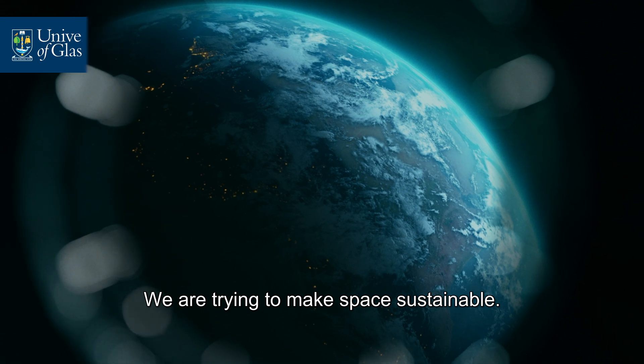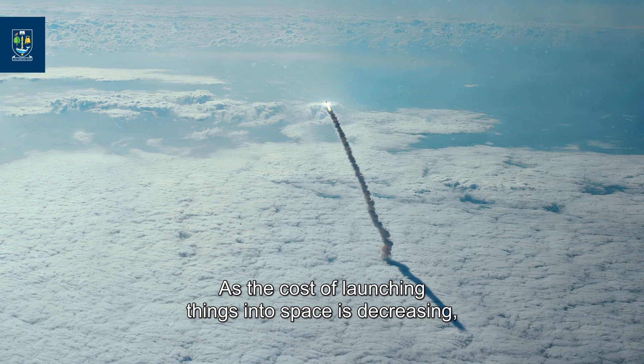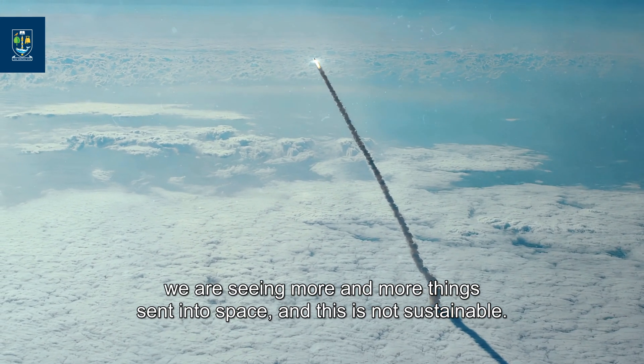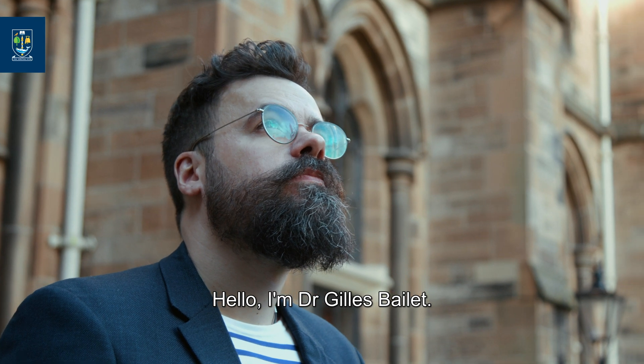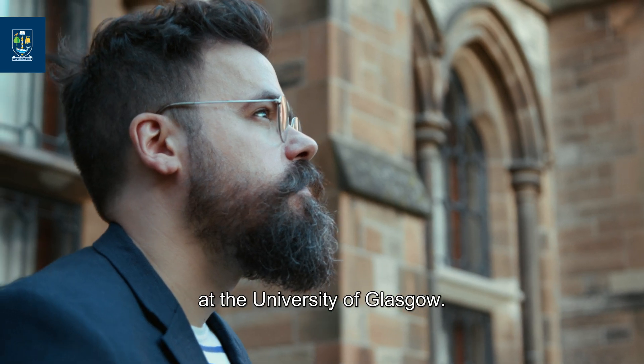We are trying to make space sustainable. As the cost of launching things in space is decreasing, we are seeing more and more things sent in space, and this is not sustainable. Hello, I'm Dr. Gébelet. I'm a lecturer in space technologies at the James Watt School of Engineering at the University of Glasgow.